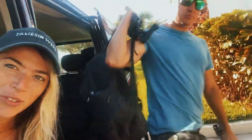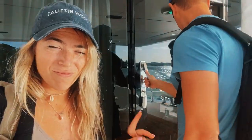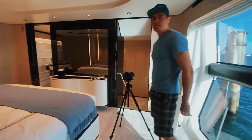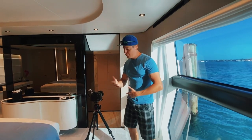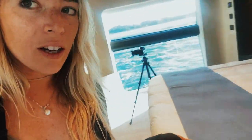Alright, we just made it to our second boat of the day. We're back here to shoot the cabins again. In my opinion, they still don't look good, so we're going to have to get them to remake the beds and everything.